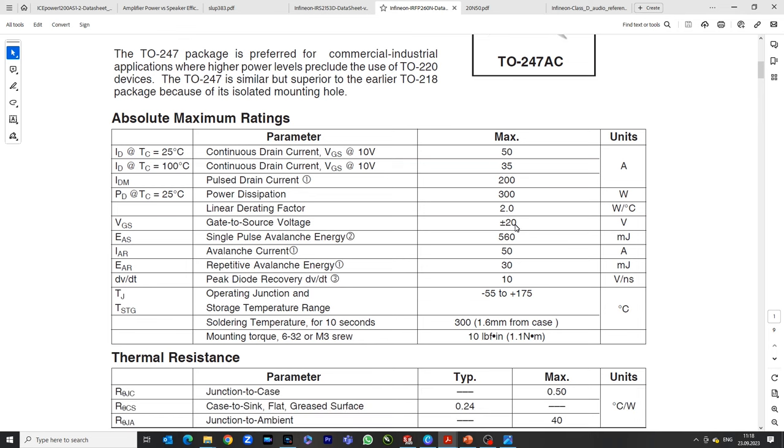Other notable specifications: the operating junction temperature range goes up to 175 degrees Celsius. Typically the heatsink operates between 40 and 50 degrees, with junction temperature perhaps 10–20 degrees higher, so around 70 degrees. This gives very comfortable operation, since typical silicon MOSFETs are rated to only 125°C junction temperature — these go 50 degrees beyond that. It is a very reliable solution even at high-temperature conditions.